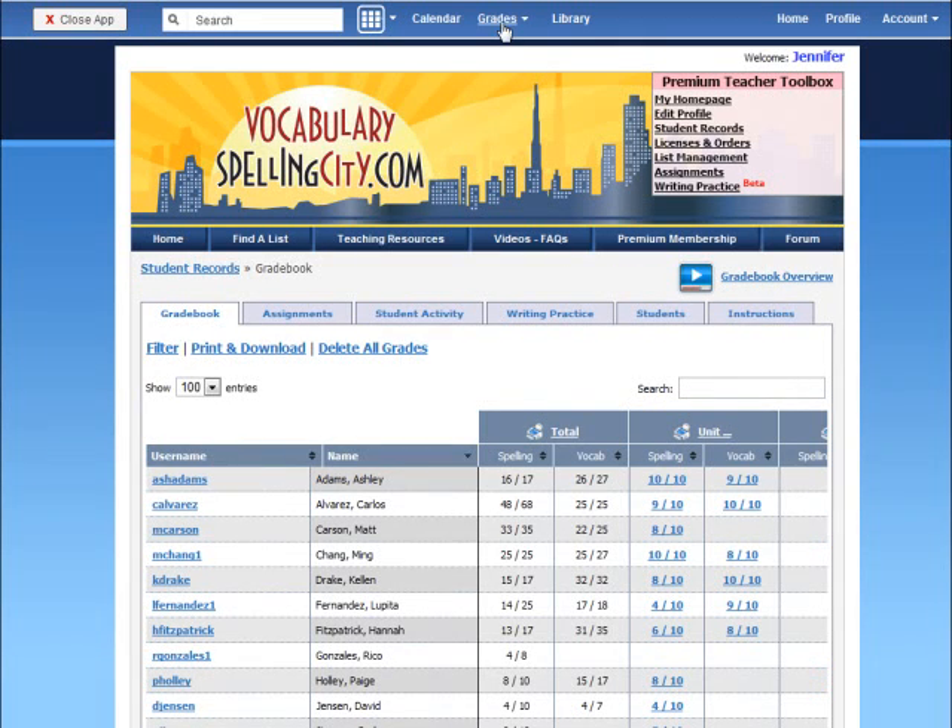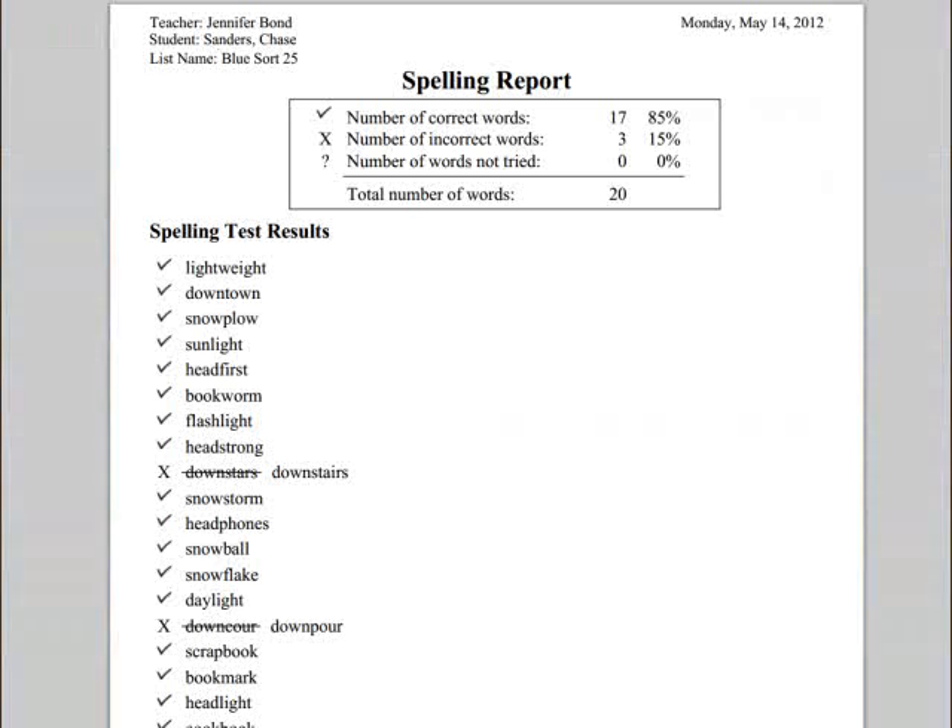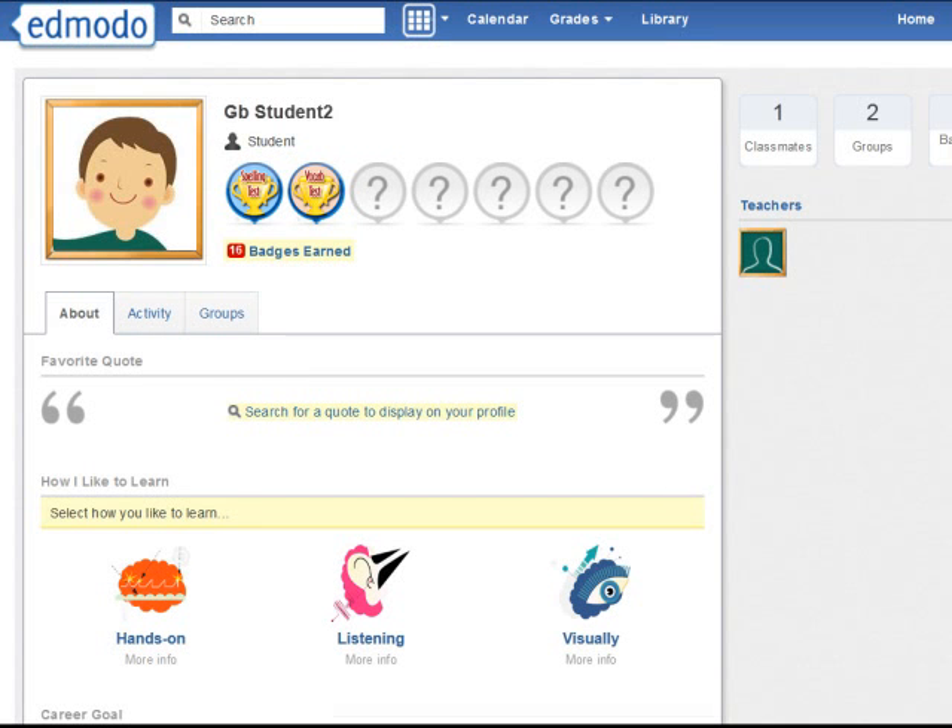Best of all, using the app, my students' test scores are automatically recorded and posted to my Edmodo Gradebook. I can access reports of their test results to see which words they missed. Plus, students earn Edmodo badges for completing activities on Vocabulary Spelling City.